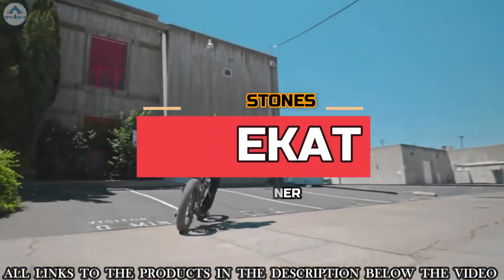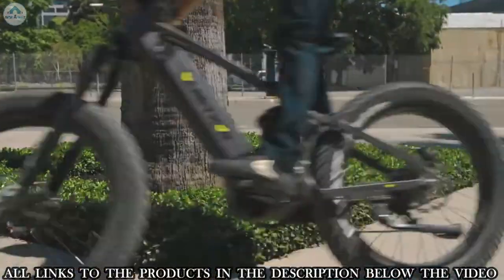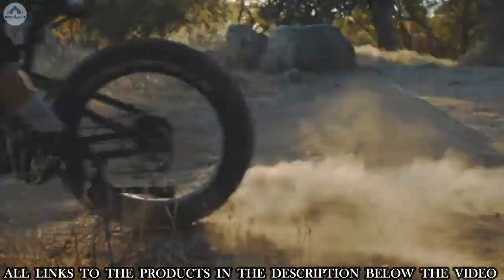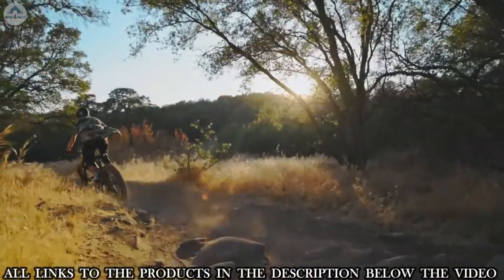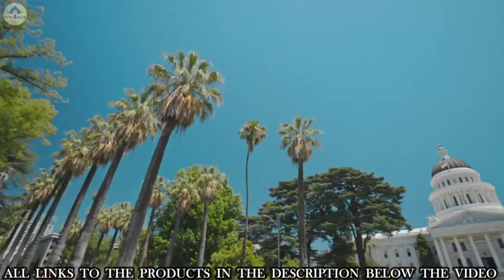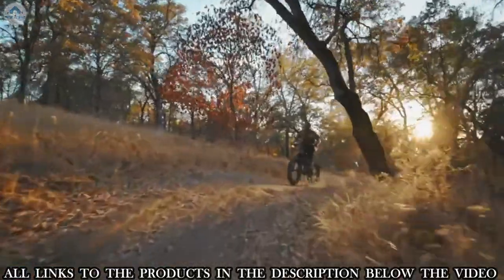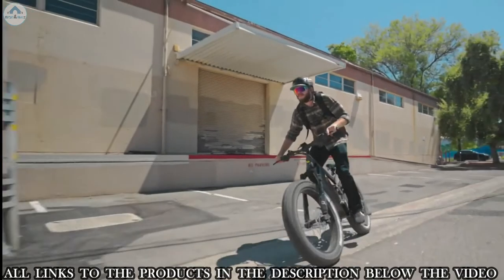When designing the 2020 Ridge Runner, the goal was to make the most capable electric mountain bike ever made. The all-new Ridge Runner features 120 millimeters of rear suspension travel and 150 millimeters of suspension travel up front, paired with a 4.8-inch fat tire — meaning you can literally go anywhere and bring everything along with you.